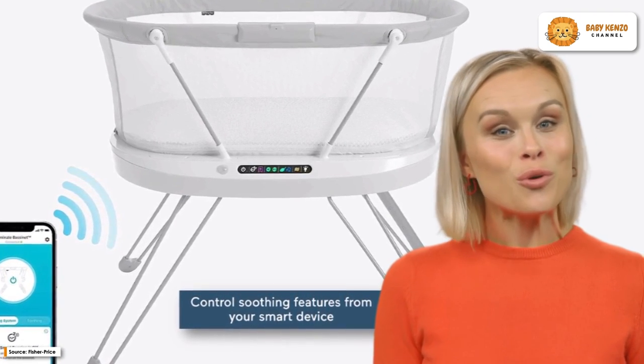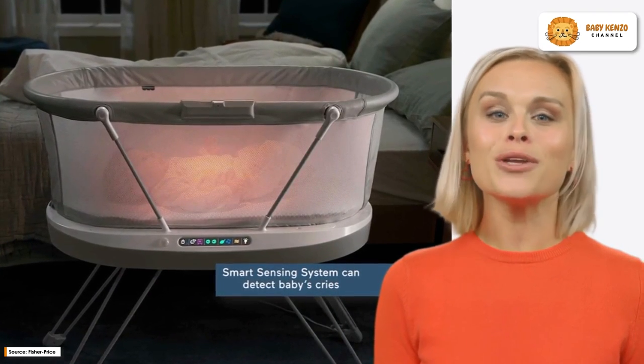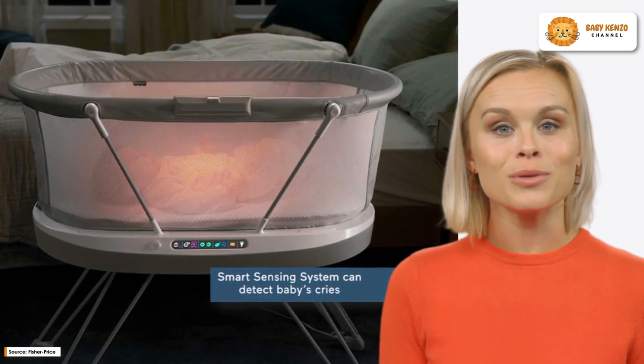Keep in mind that you should only use it with a child who is unable to push up on hands and knees, pull up, or sit without assistance.